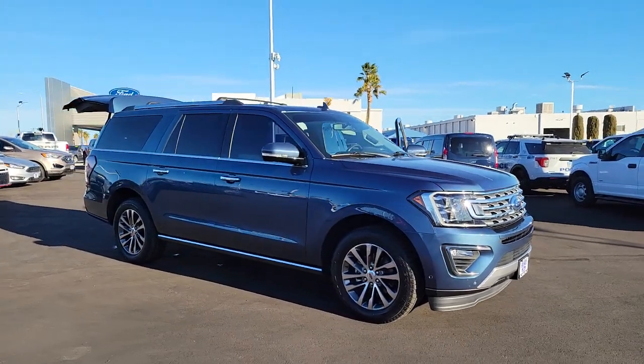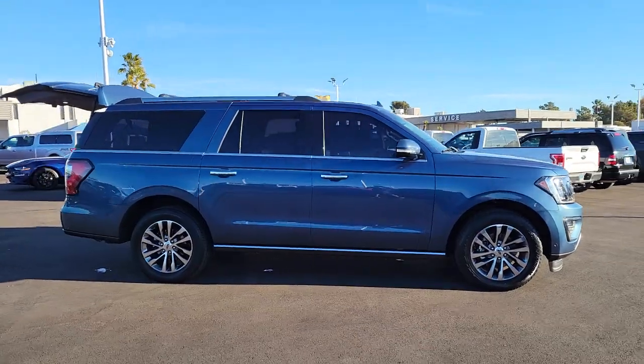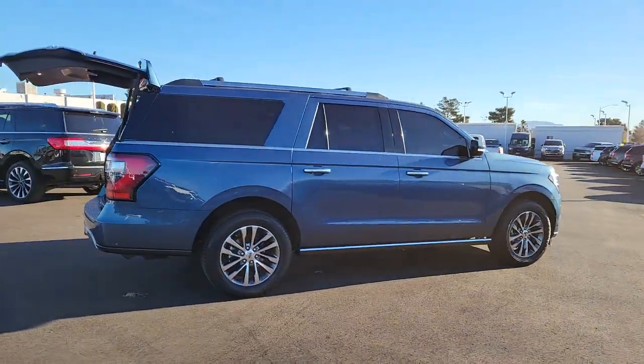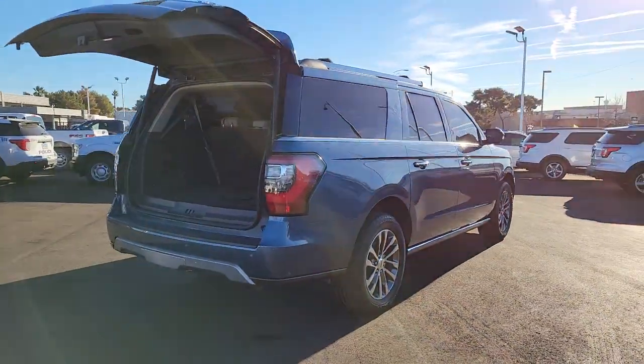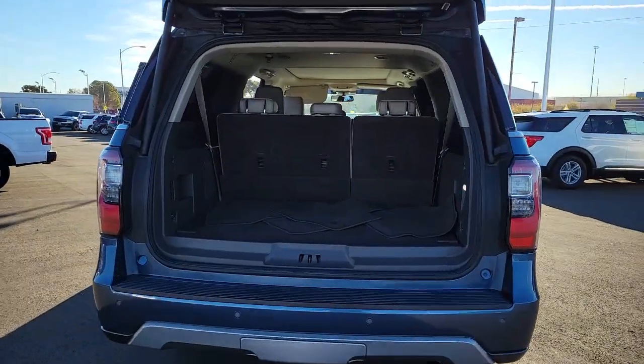Introducing the 2018 Ford Expedition Max. With less than 40,000 miles on the odometer, this vehicle provides excellent value. Here's an awe-inspiring Ford Expedition Max, the premium full-size SUV with an extended wheelbase and enhanced cargo capacity.